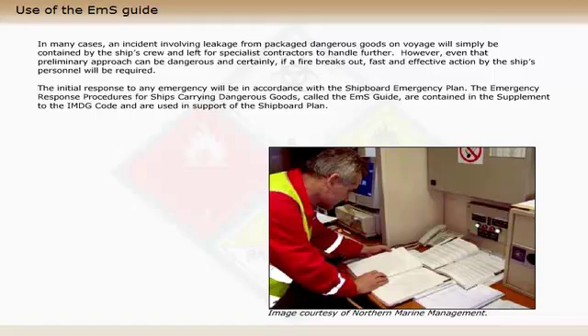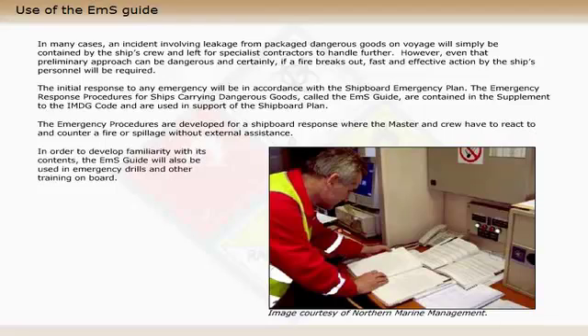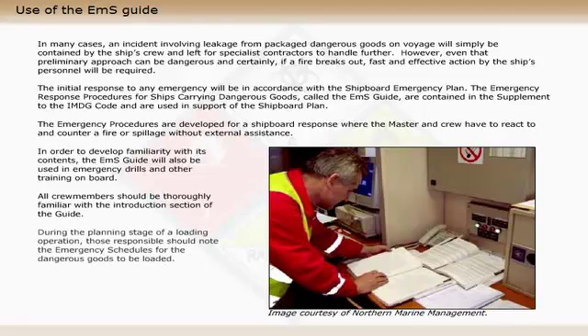The initial response to any emergency will be in accordance with the shipboard emergency plan. The emergency response procedures for ships carrying dangerous goods, called the EMS guide, are contained in the supplement to the IMDG code and are used in support of the shipboard plan. The emergency procedures are developed for a shipboard response where the master and crew have to react to and counter a fire or spillage without external assistance. In order to develop familiarity with its contents, the EMS guide will also be used in emergency drills and other training on board. All crew members should be thoroughly familiar with the introduction section of the guide.